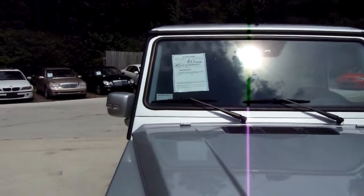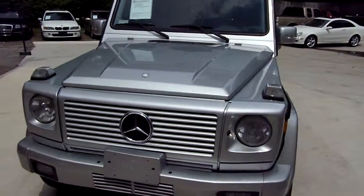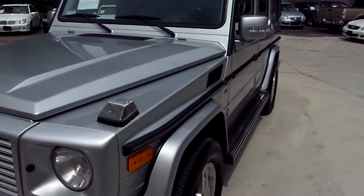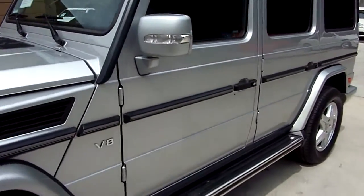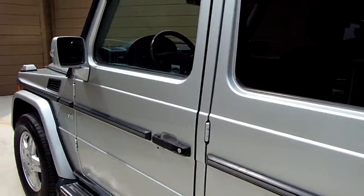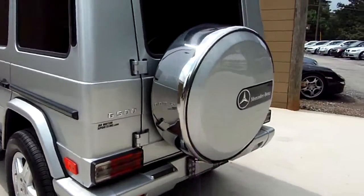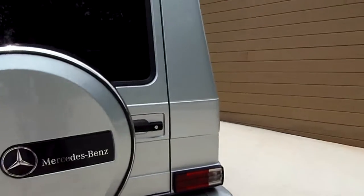Welcome to Our Motorsports. Today we're going to view a 2003 Mercedes-Benz G500 — 45,000 miles, silver metallic in color. Michelin tires all the way around on it, just like it's supposed to be. V8. This is the first G-Wagon we've ever had right here.